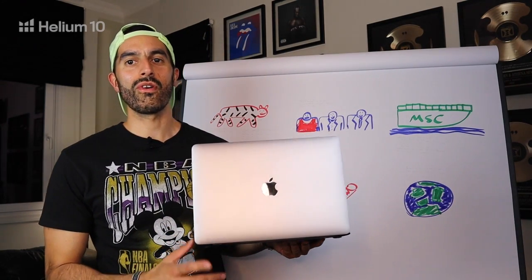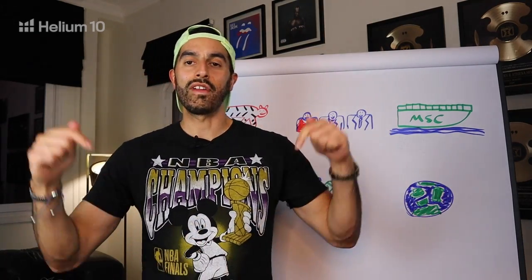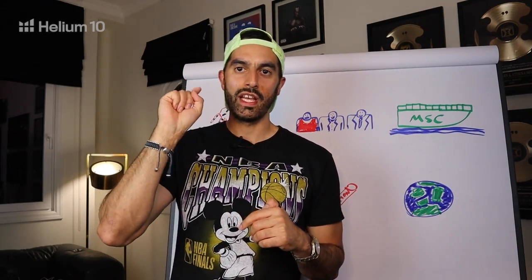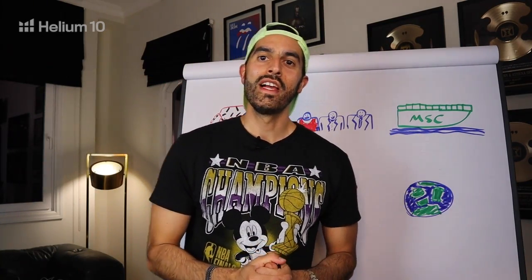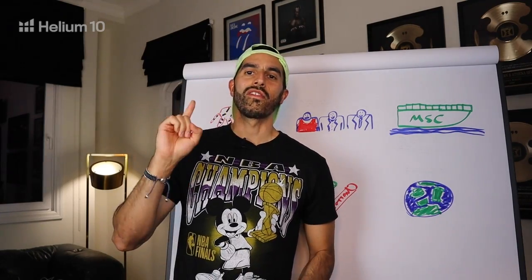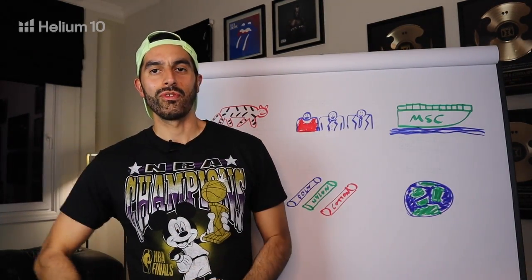Hope you enjoyed that screen share using Alibaba and ImportYeti! If you have any questions about these topics or anything else in supply chain, drop them in the comments. I'll take the top three to five most-liked questions and answer them in the February episode. Thanks again to Helium 10 for making this video possible. If you haven't seen the 2021 supply chain summary, it'll play right here — see you in the February episode!